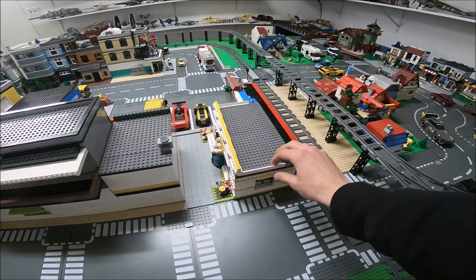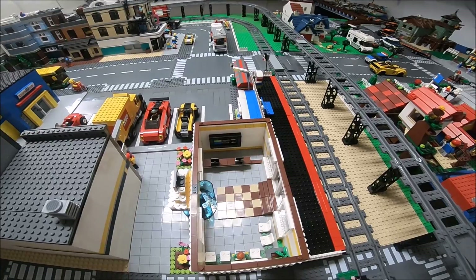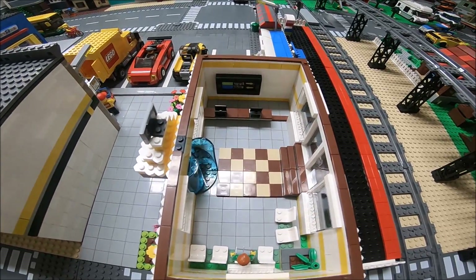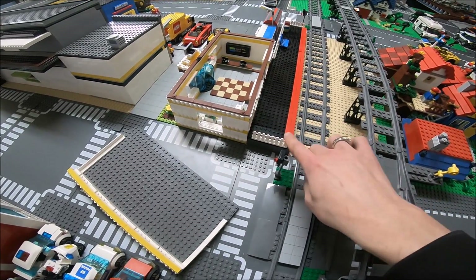But when I opened it up and took a look inside I was like, okay, that actually looks pretty good. It's tiled, it's got a waiting area, it's got a spinning door, it's got some sticker pieces — it actually looks pretty good. So I figured, why would I get rid of that?